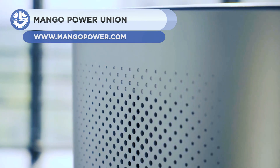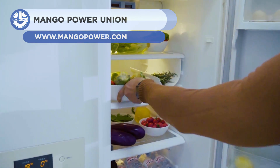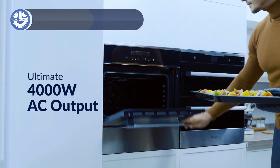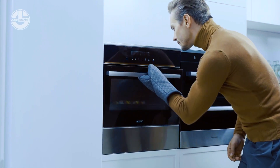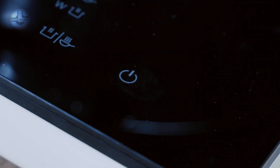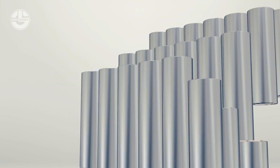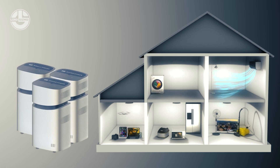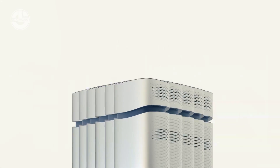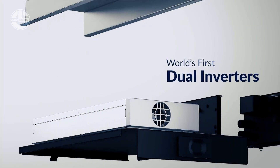Next, Mango Power is a new green brand offering a portable backup system for hours when there is no other source to keep your appliances running. The power storage capacity of the backup unit is 6.9 kWh, which is among the best metrics in the residential power supply market. With this capacity, your phone can be charged 460 times, you can operate your refrigerator for around 7 hours, or watch television for over 63.